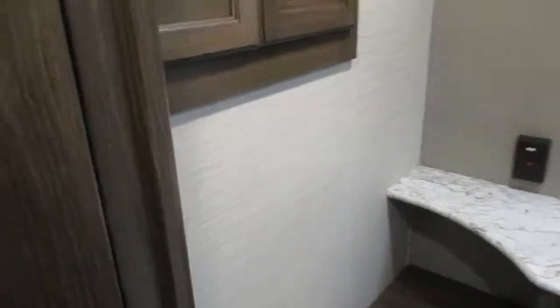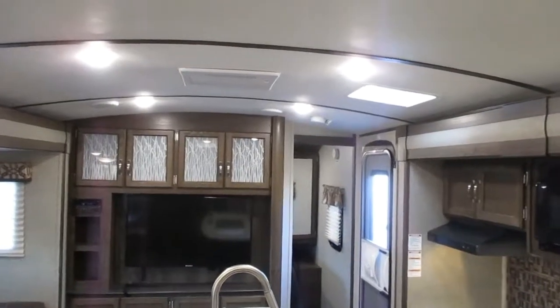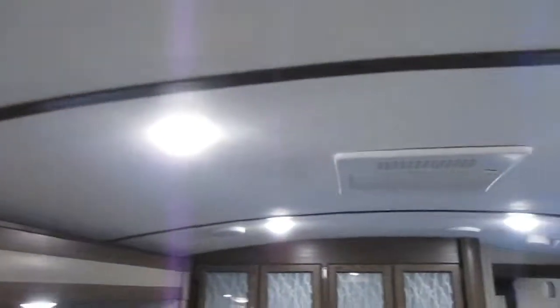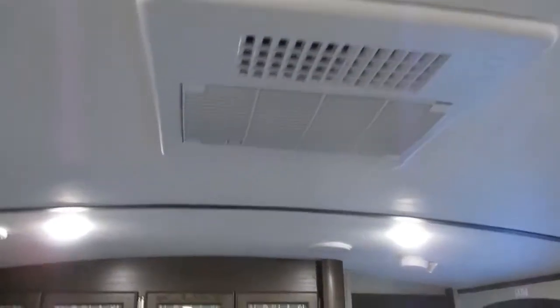Right behind the pantry and this bathroom is an outdoor kitchen. Continuing from the rear bathroom we're going to go up front to the bedroom. This has vaulted ceilings and yacht molding to cover up the seams. The AC is ducted all throughout the ceiling, and there are some speakers for the radio, CD, and DVD player. This does have the 15,000 BTU AC unit.